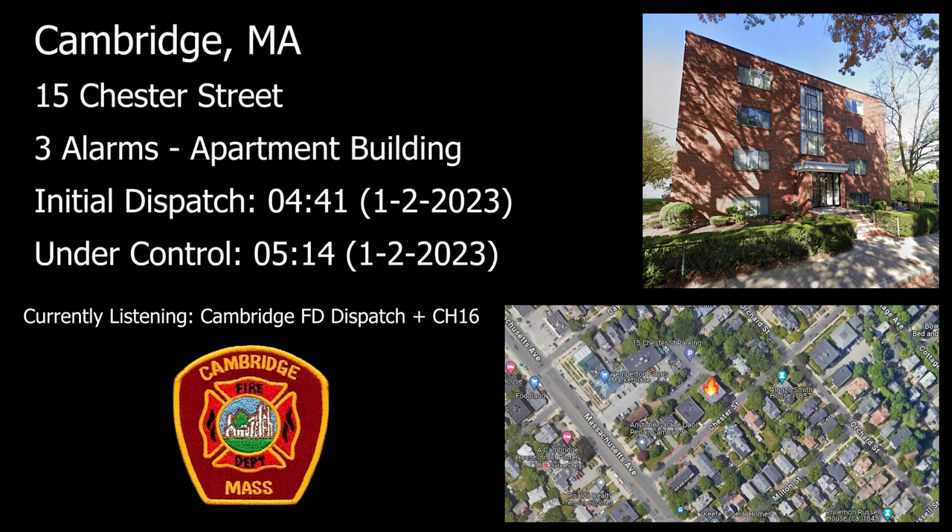Roger, you're command. It's the first apartment up in the front hall. We have water on the fire. We're making a push. There's one floor — we've got apartments that need to be pushed on the fire floor of the house.